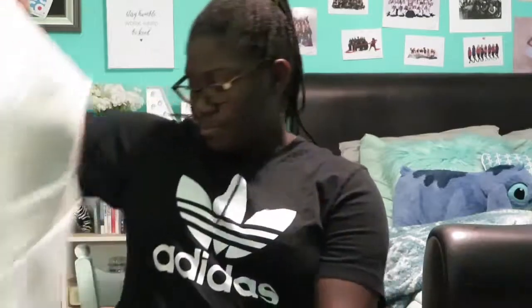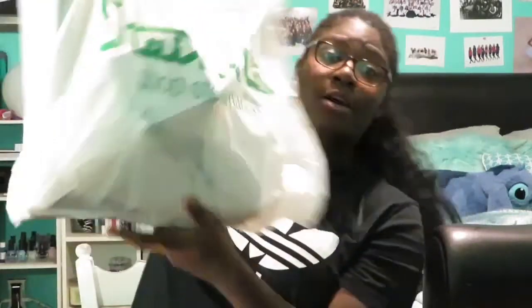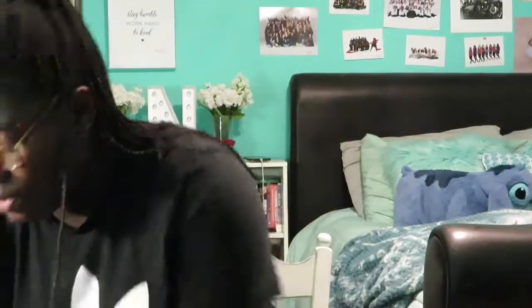Hey guys, so today I have a haul for you — it's a fall/winter haul. I went to Steinmart, I also went to Torrid, and I also went to Walmart, but I only got one thing from there so I don't have a bag. Let's start with what I got from Walmart first.